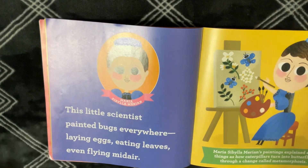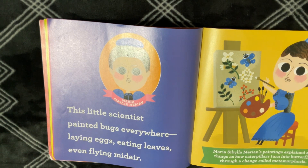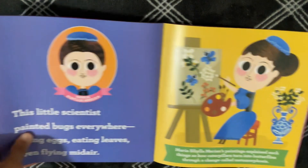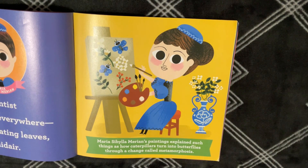Maria Sibylla Merian. This Little Scientist painted bugs everywhere, laying eggs, eating leaves, even flying midair. Maria Sibylla Merian's paintings explain such things as how caterpillars turn into butterflies through a change called metamorphosis.